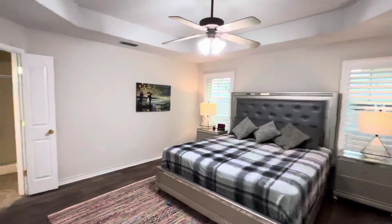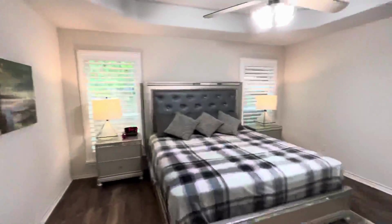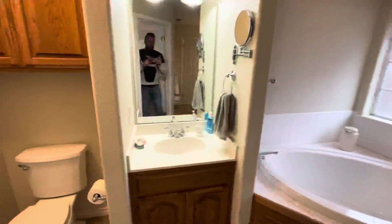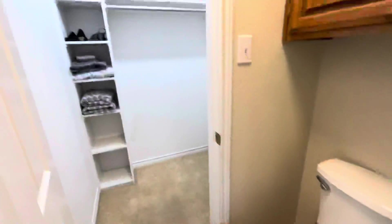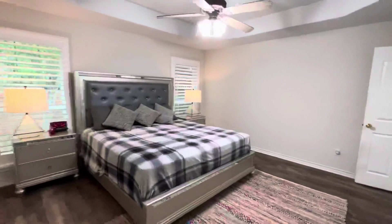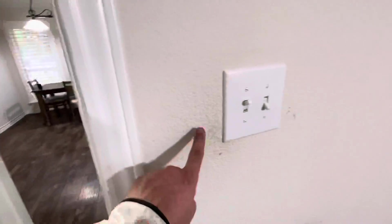Master bedroom here — very spacious room. There's some marks up on the top of the door, looks like pencil or something. Master bathroom has a single vanity. The door just barely clears the toilet. Nice walk-in closet on this side, soaker tub, stand-up shower that looks like a fiberglass insert. Coming over here there's a larger vanity and a larger walk-in closet.